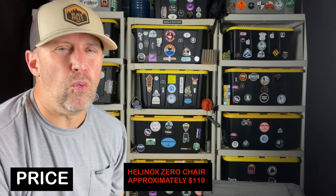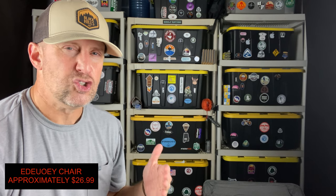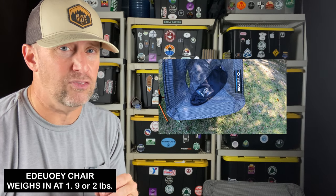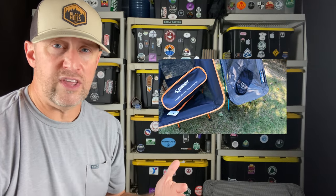First of all, you've got to think about price. The Helinox Zero Chair comes in at around $119 — at least that was the price I saw on Amazon recently. So $119 for a chair that weighs about 1.2 pounds, maybe 1.1 pounds depending on whether you include the bag — basically a one-pound chair. Then you have the Eddie Uwe Chair, which comes in at around $26. That's almost $100 difference. And where does the weight come in? The Eddie Uwe Chair is around two pounds, maybe 1.9 pounds. So you're giving up about a pound to the Helinox Zero.